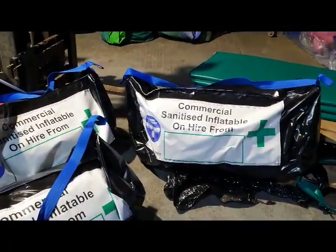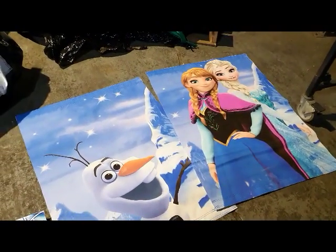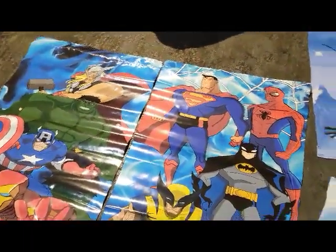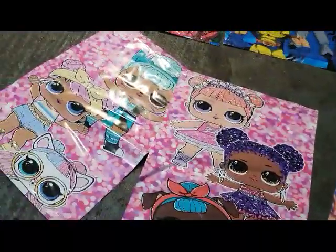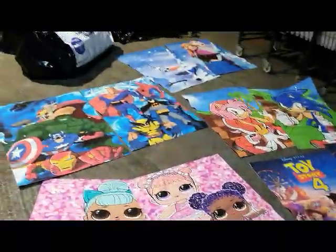This bag gets delivered to your door, you set it all up, and then you can choose your theme. We've got Frozen — these are like the velcro banners — so Frozen there for girls, Superhero for the boys, Sonic the Hedgehog, ever popular Toy Story 4, and also LOL Surprise. We do various different themes as you can see.